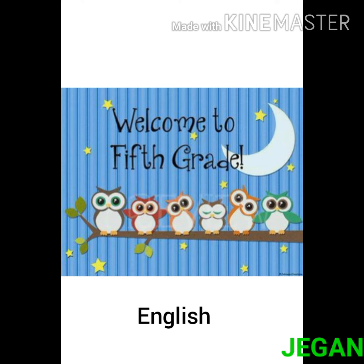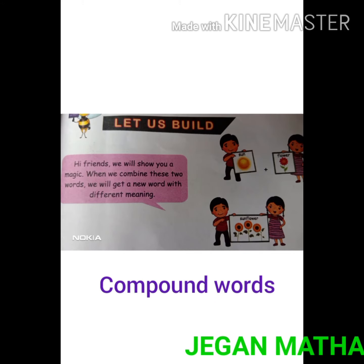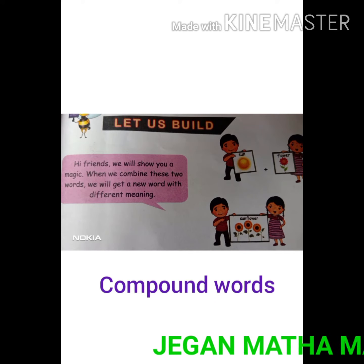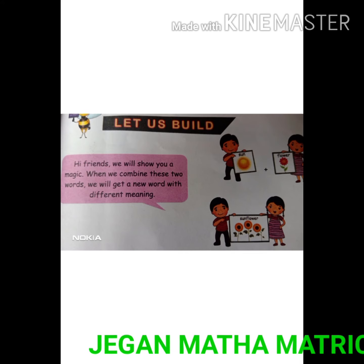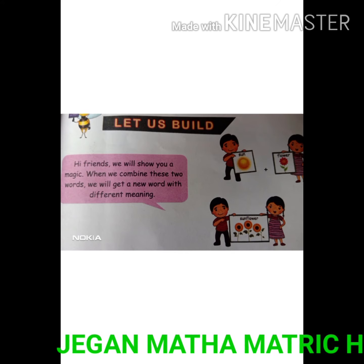Hi children, welcome to Grade 5 English. We will show you a magic: when we combine these two words, we will get a new word with a different meaning. See — Sun plus flower: sunflower.